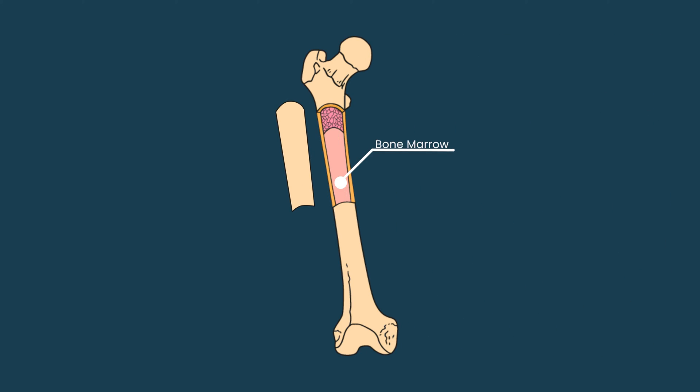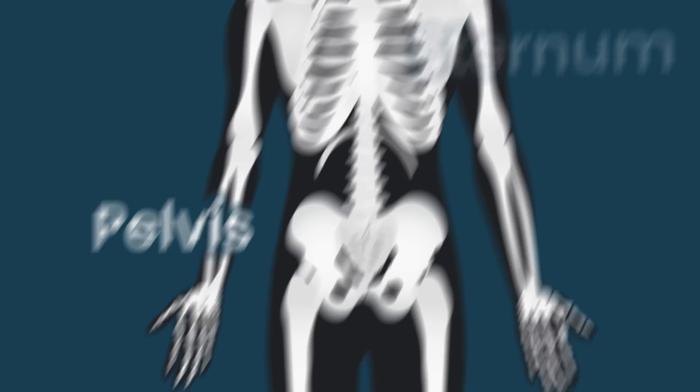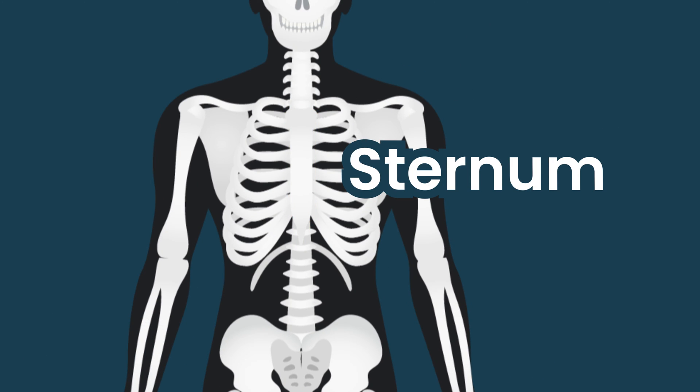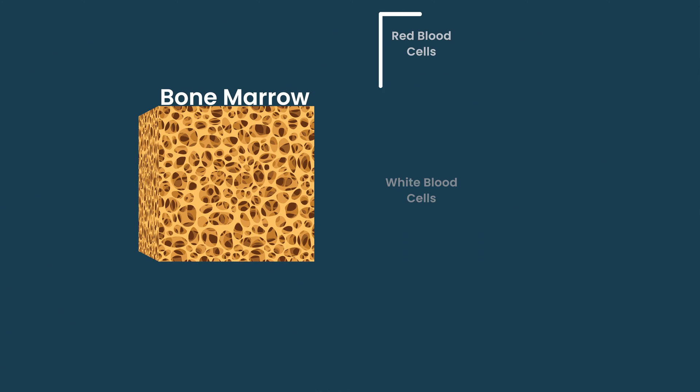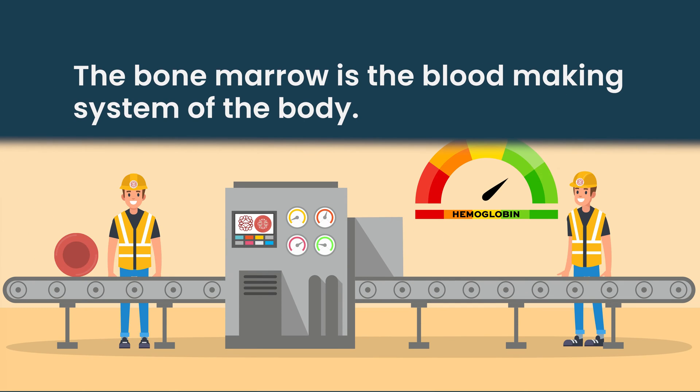Bone marrow is found inside our bones, most prevalent in the long bones and large bones. The largest marrow reservoirs in the body are in the humerus, the femurs, the pelvis, and some in the sternum. The bone marrow is a reticular bone — kind of lacy or porous — and in that matrix structure is where our blood cells are made. That's the primary responsibility of bone marrow: it's our blood-making system.